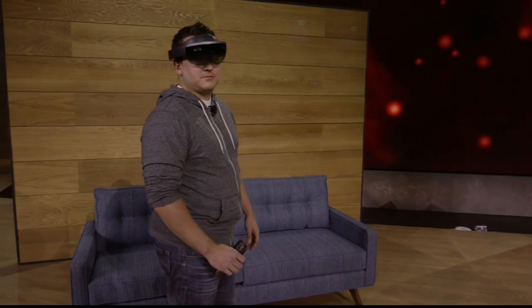Previously, we've shown you how HoloLens can place amazing holograms in your world, and how those holograms can interact with the environment around you. But today, we want to take mixed reality one step further. So we've got something new to show you — holograms you can hold.